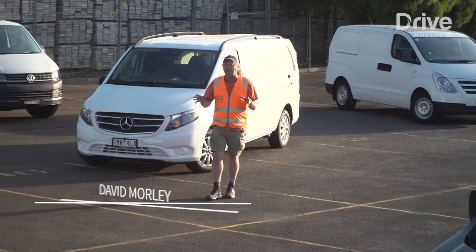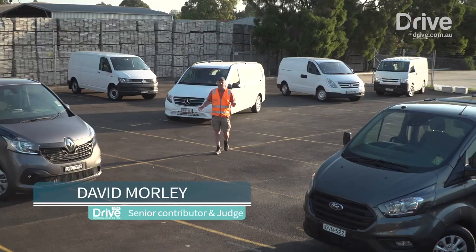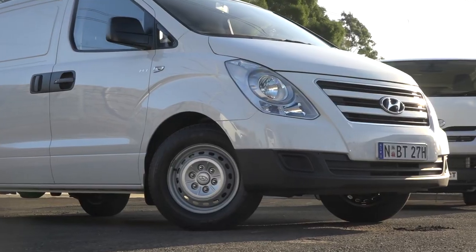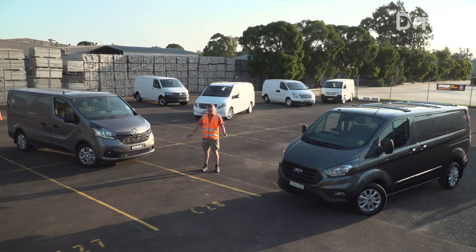In many parts of the world, mid-sized vans like these are the absolute default purchase for anybody who calls themselves a tradie. In Australia though, where the ute is otherwise king, these have emerged as a great solution for the owner-operator. And if you haven't driven one of these in the last 10 years, you will not believe how far they've come.